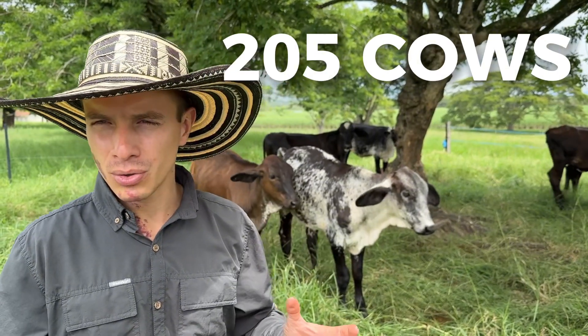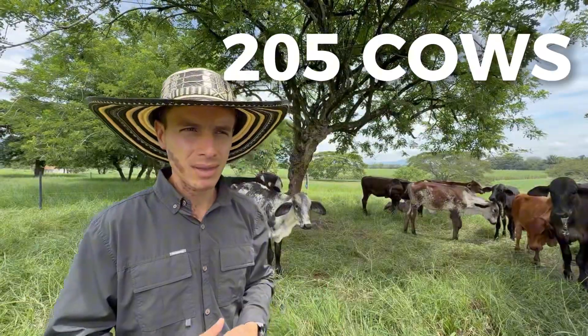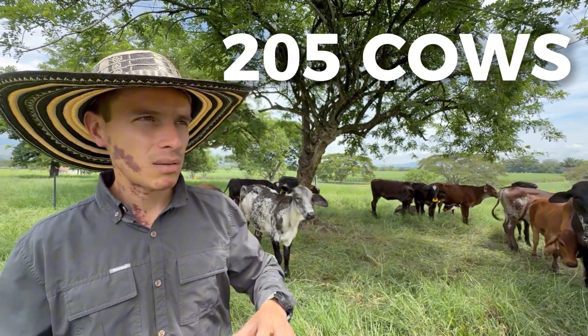Here at Empedrado, we are milking between 200 and 205 cows daily, including approximately 180 Girolando cows and 20 to 25 Gir cows.